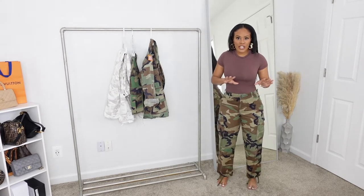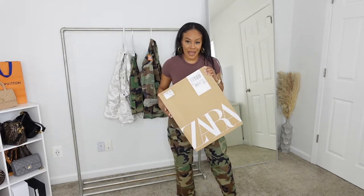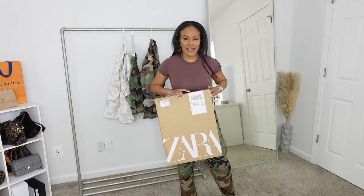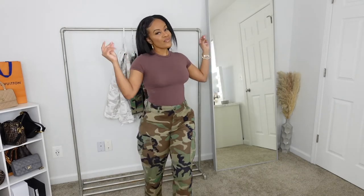I heard a lot of commotion outside — a Zara package arrived, which is for another video! I'll show you guys that later. I love these pants and the way they fit. One styling tip: you can wear a band tee — like Led Zeppelin or any rocker band tee — with these pants, add some heels, and you've got a great look.